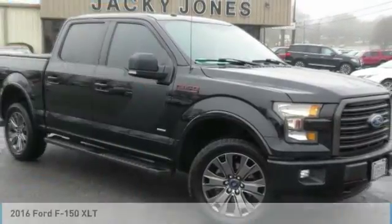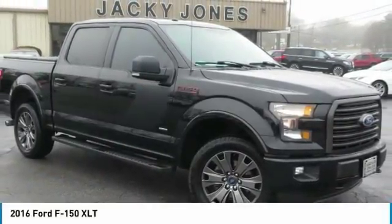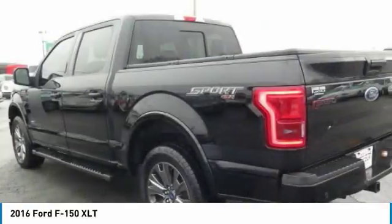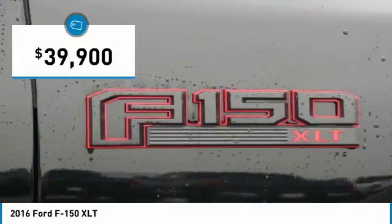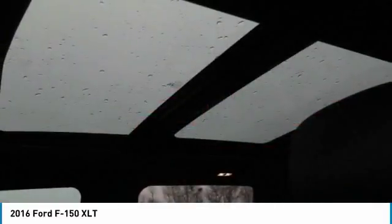Personal Lease, XLT Special Edition, Crew Cab, 4X4, 4WD, Twin Panel Sunroof, Navigation, Backup Camera, Blind Spot Monitoring System, Max Trailer Tow Package.